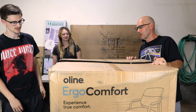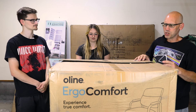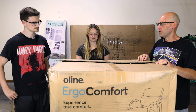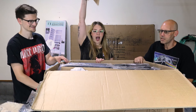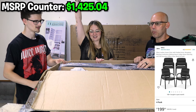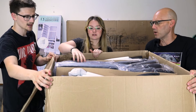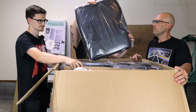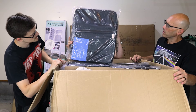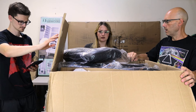They tackle a massive box — the picture suggests an office chair, but it turns out to be a four-pack of brand-new office chairs. All four are pleather and look great. They'll take that deal all day long.